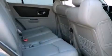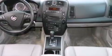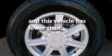Features include alloy wheels, air conditioning, cruise control, side impact airbags, full power accessories, roof rails, traction control, and this vehicle has less than 59,000 miles.